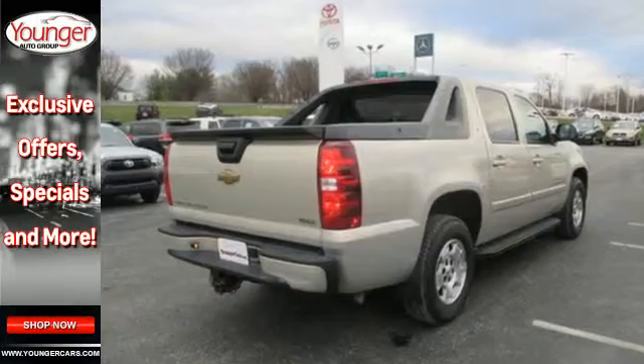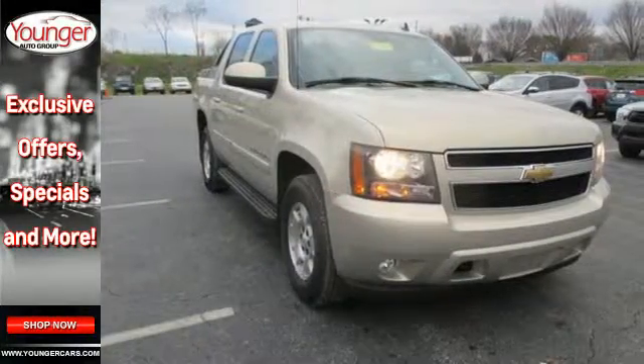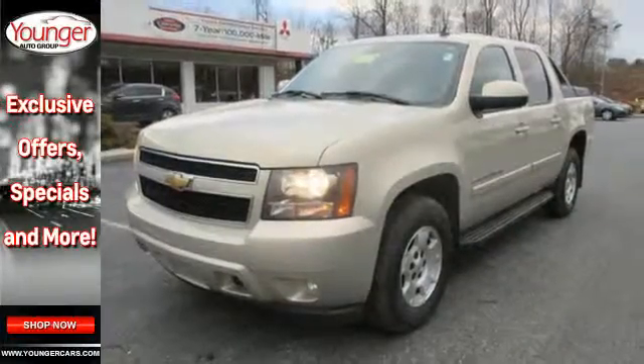This outstanding vehicle offers both the cargo handling capability of a pickup and the luxury and convenience of a well-equipped SUV. See it for yourself today.